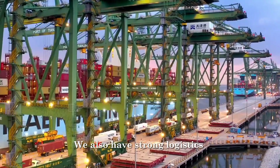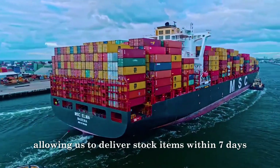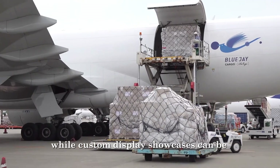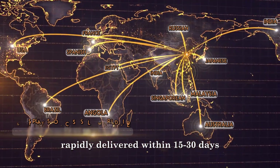We also have strong logistics and transportation partners, allowing us to deliver stock items within 7 days, while custom display showcases can be rapidly delivered within 15-30 days.